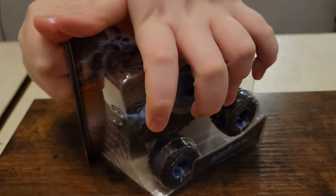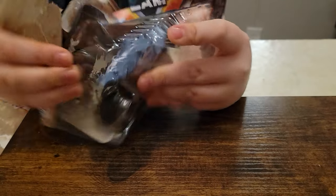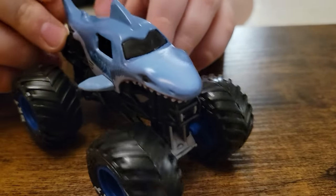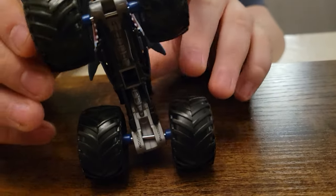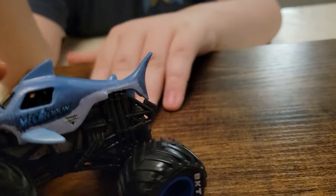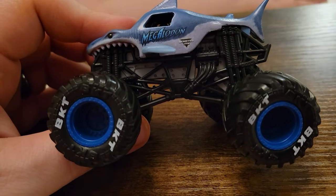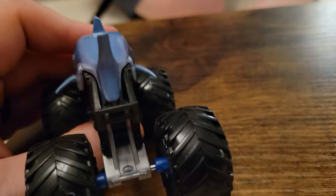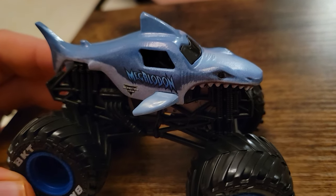Next up, another standard entry into Series 31 — we've got Megalodon. If you don't have a Megalodon, definitely get the Series 31 version because this is nice, sharp, and clean, and well put together. Silver chassis, black roll cage, blue rims — they don't exactly match the body but fit thematically. The printing on the side is fantastic, super sharp. It's the same Megalodon body as all the others but really well put together. Good job Spin Master.